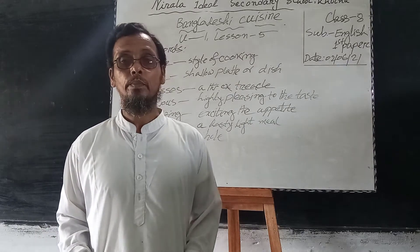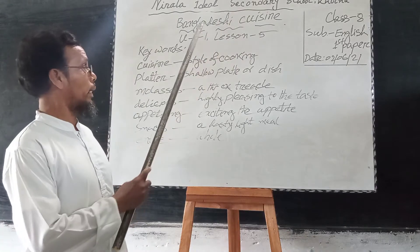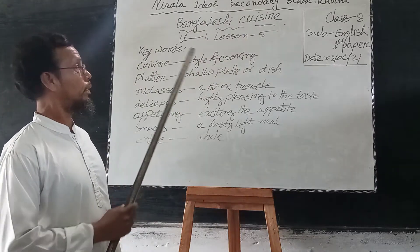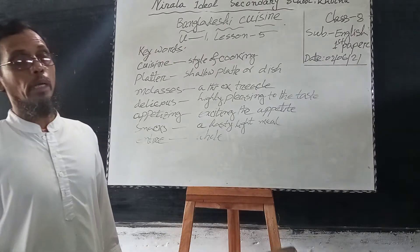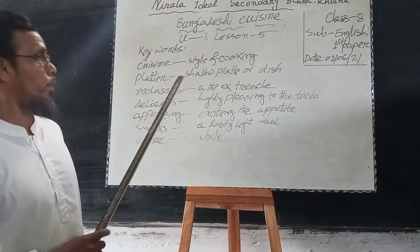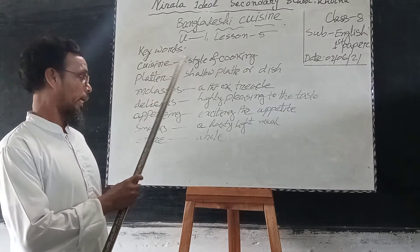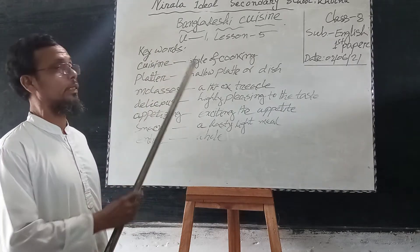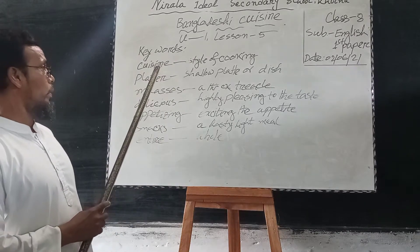Dear learners, today's topic is Bangladeshi Cuisine, Unit 1, Lesson 5. Dear learners, look at the board. First, I will discuss the keywords. There are some keywords I have written on the board. You look at the board.